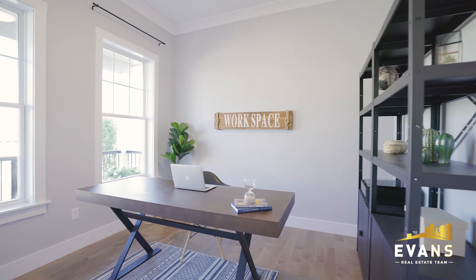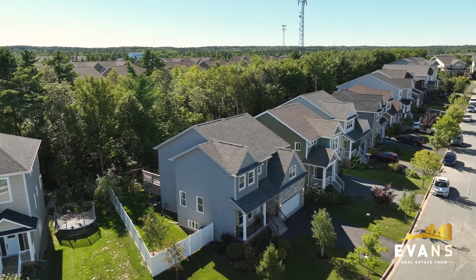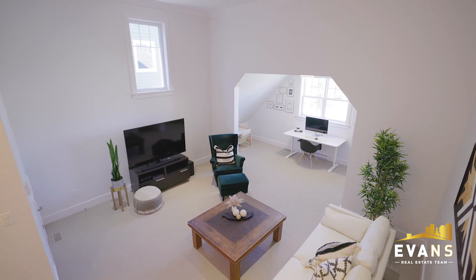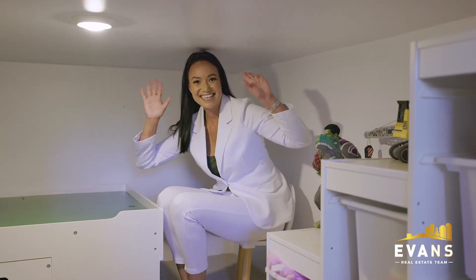The office at the front foyer allows possibilities for a home business. The second level features a great room over the garage with 12 foot ceilings, a nook for homeschooling, and a bonus secret playroom for the kids.